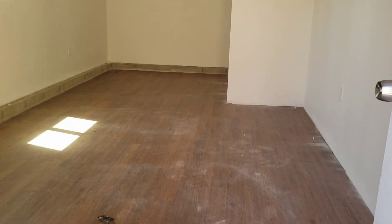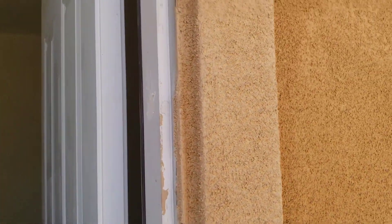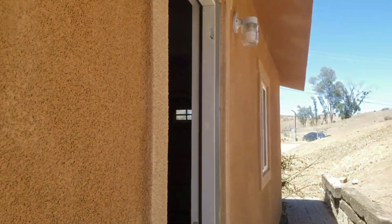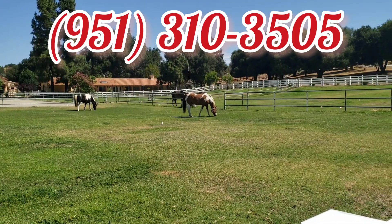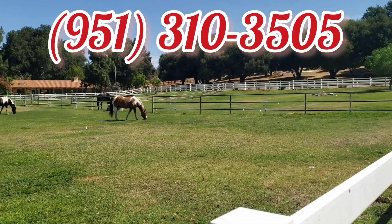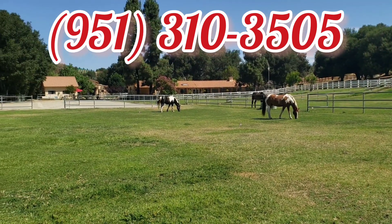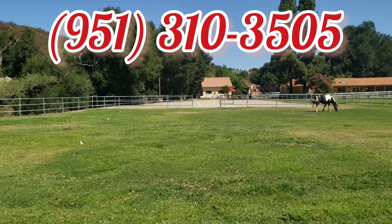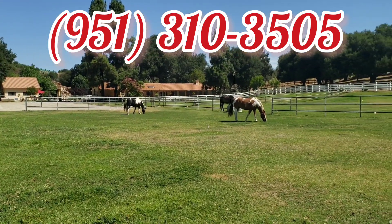Nice — you didn't expect this, huh? For $560,000, you better pick up the phone and call JP. Remember: 951-310-3505. We are here to help you save time and money. If you are looking for a hot property, JP is the one — 951-310-3505.